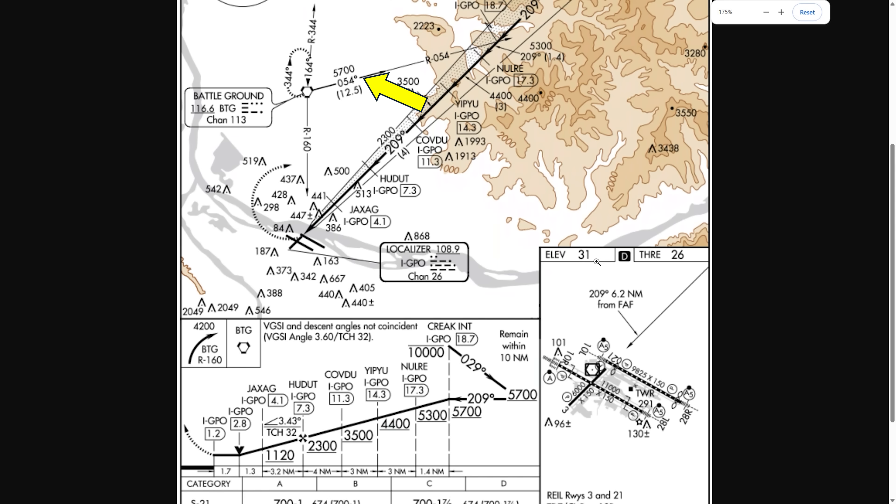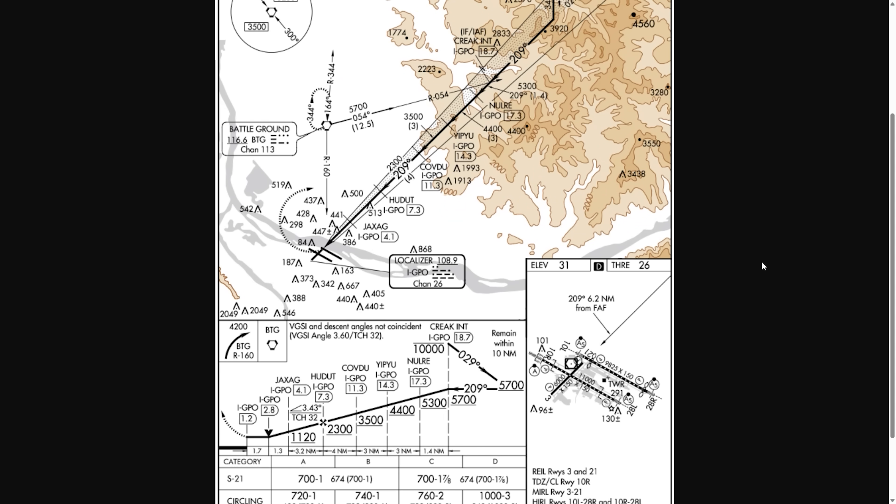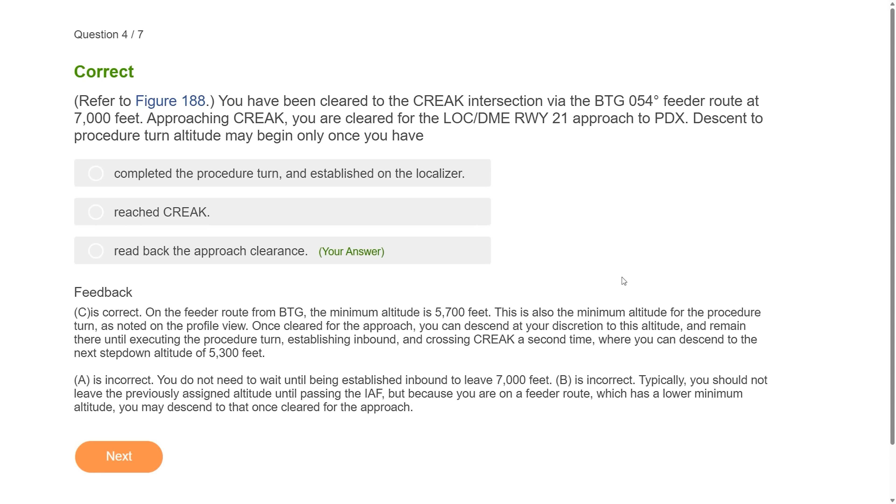We're arriving along the feeder route, which has a minimum altitude of 5,700. Once cleared, we can go down to that altitude right away — in other words, after reading back the approach clearance. Many people say we need to wait until reaching creek, which would be correct if we were navigating to creek from somewhere other than this published feeder route — in that case we'd need to maintain 7,000, then descend to 5,700 after passing creek. But with the feeder route, we're good to go down right away. Nothing wrong with staying higher longer, but you are allowed to descend on the feeder route immediately to 5,700.